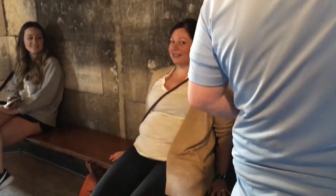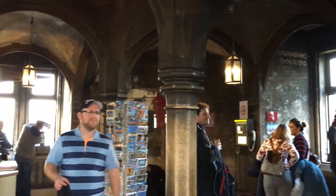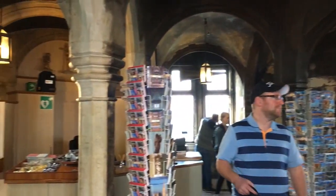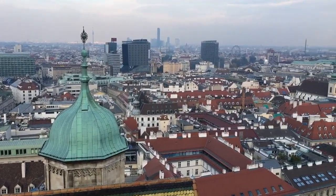We made it to the top. It was not fun, but the view is worth it. We are all so sweaty. That was tough. At the top you find yourself in a gift shop, but of course. We ignored the trinkets for sale and went straight to checking out the incredible views of Vienna from above.